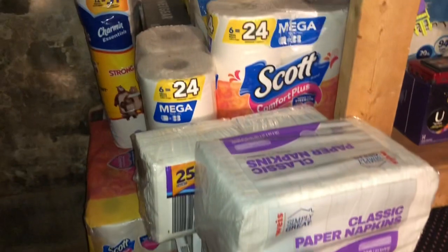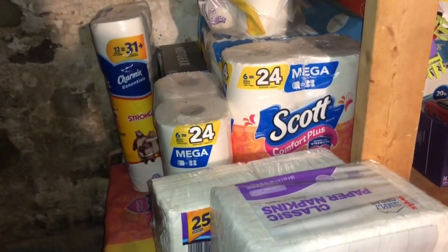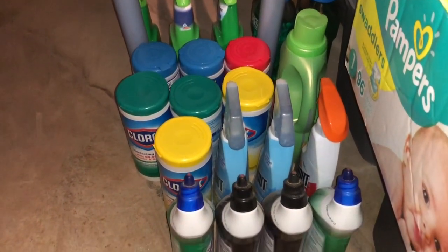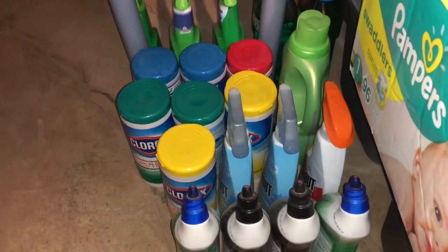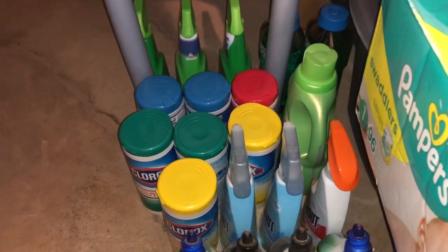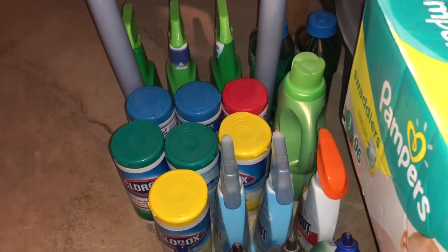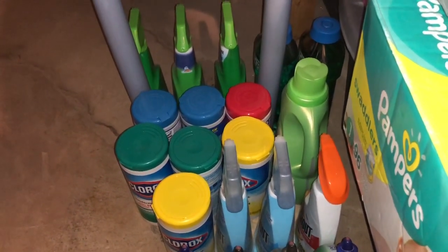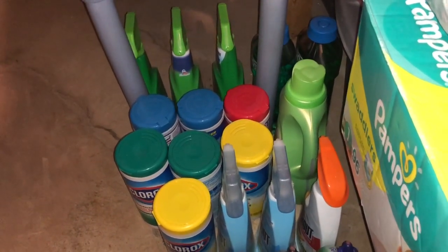Those are the paper products — not super stocked up, but we're good for a while on toilet paper. This is my little cleaning product area. I do have lots of toilet bowl cleaners, some Shout, lots of Clorox and Lysol wipes. Before anybody thinks anything, I bought these before everyone was hoarding — they were on sale back in January at Weis, so I picked up several, and they're definitely coming in handy now.